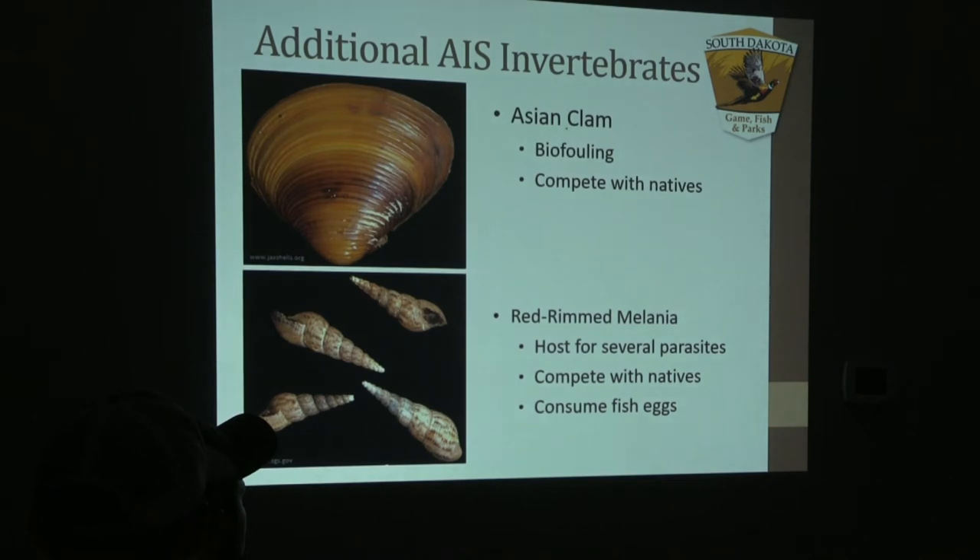Moving on, Asian clam — we have those on the Missouri River system down at Lewis and Clark, and actually in Angostura Reservoir out in western South Dakota. These do not have byssal threads, which is another way to help identify them, but they have biofouling characteristics and will become very prevalent once established. New Zealand mud snails — a unique characteristic is that they can actually consume fish eggs, and are found in streams in western South Dakota with fairly unique cone-shaped shells.